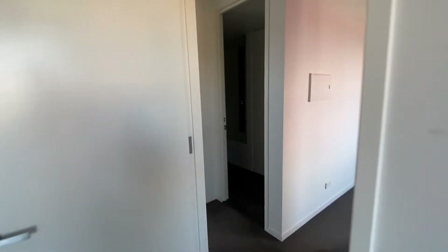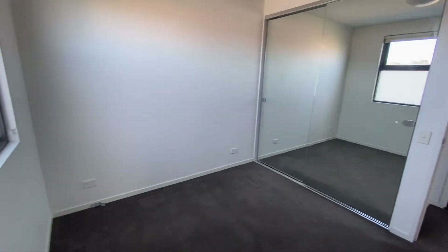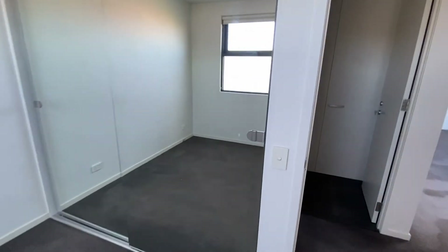With a large shower. Bedroom two, which also has lots of natural sunlight and a large built-in wardrobe.